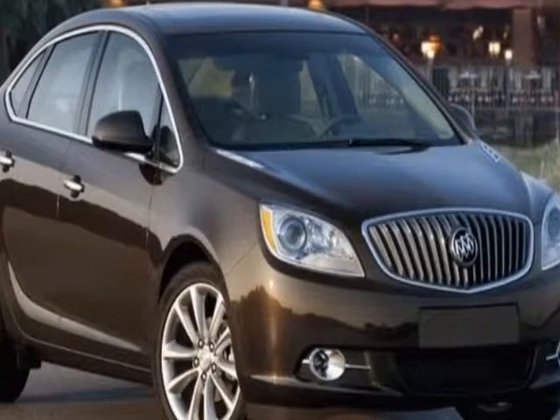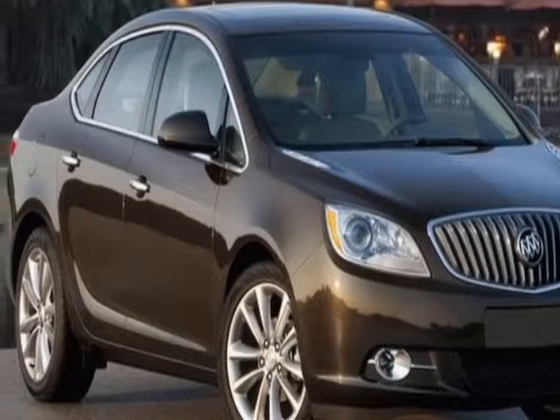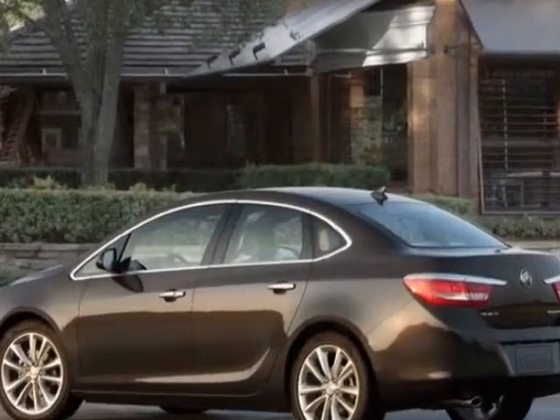Check out this new 2012 Buick Verano. For your protection, this vehicle has a full factory warranty.